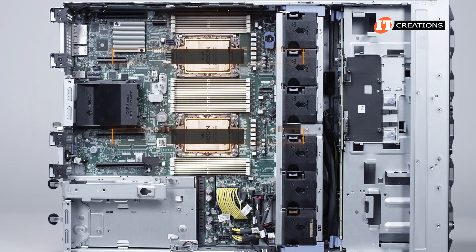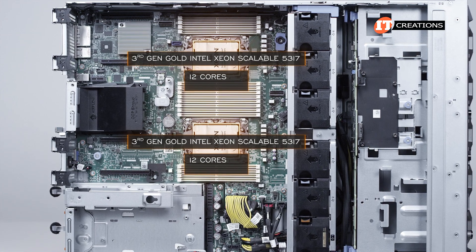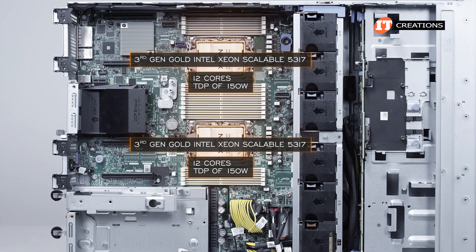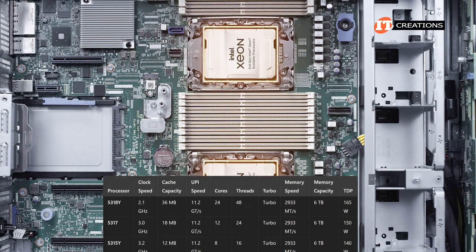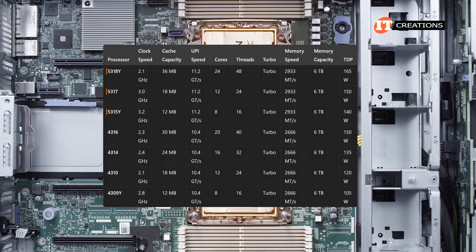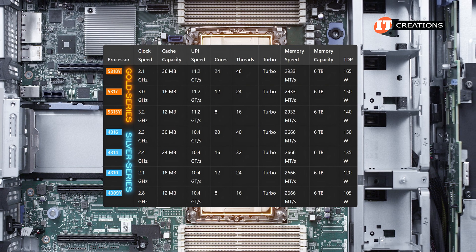Inside the system, we have dual third-generation Gold Intel Xeon Scalable 5317 CPUs with 12 cores each and a TDP of 150 watts. TDP on the R550 is limited to 165 watts. There are only 7 CPUs to choose from, and that includes 3 Gold Series and 4 Silver Series 3rd Gen Intel Xeon Scalable CPUs.